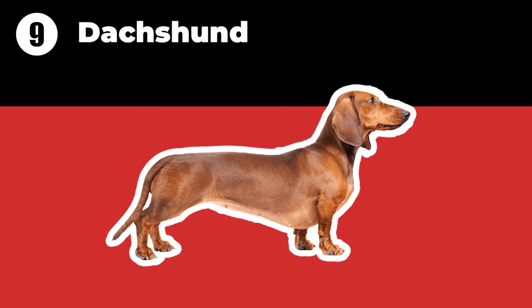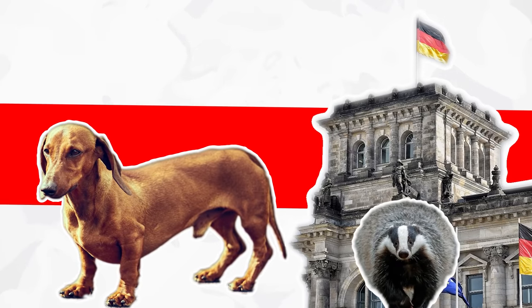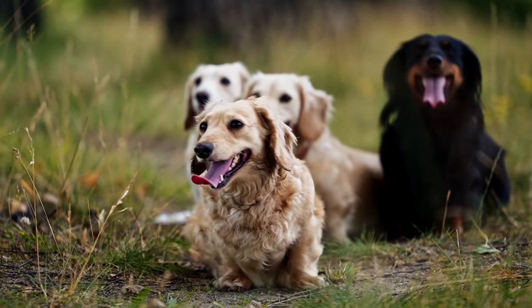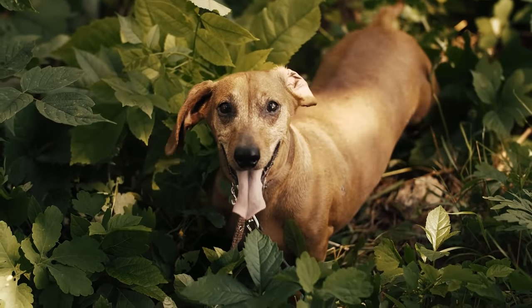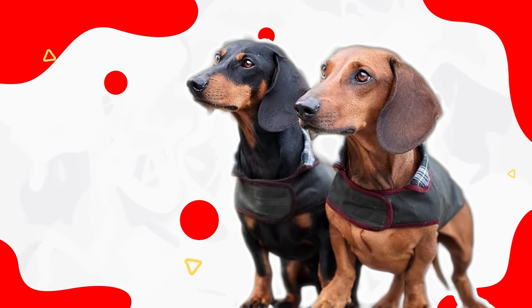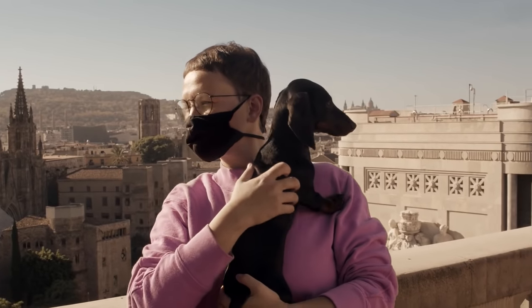The Dachshund is a German breed originally bred to scent and flush out badgers, and their short legs were required for them to crawl into dens. All variations of the Dachshund are achondroplastic. Dachshunds are intelligent dogs with an independent nature and playful spirit. Because of this, they can be mischievous. Be patient, firm, and consistent when training them.